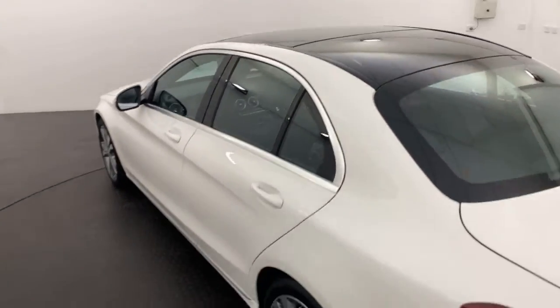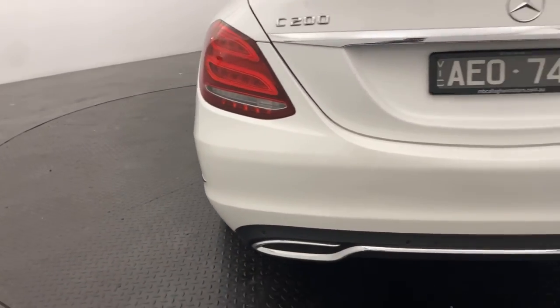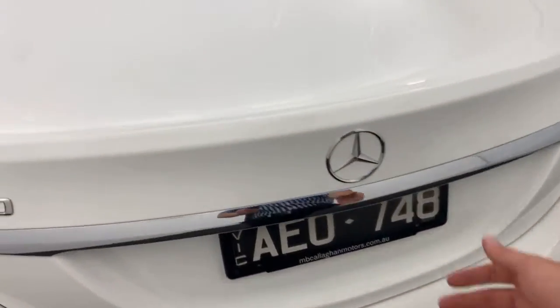Nice big sunroof up the front there as well. Coming to the rear, you've got your rear sensors and rear camera, just to make parking that a whole lot easier.